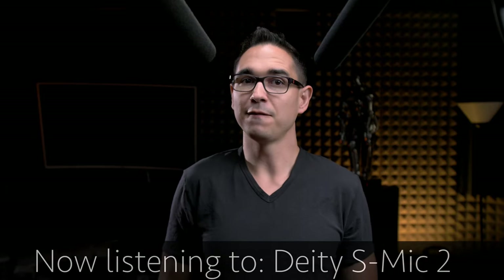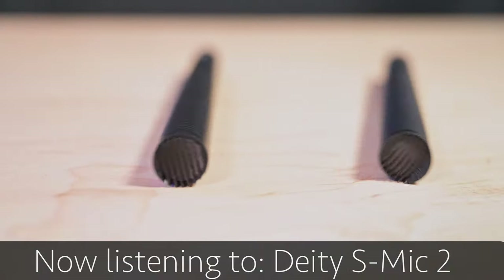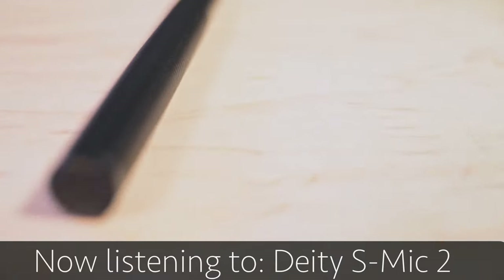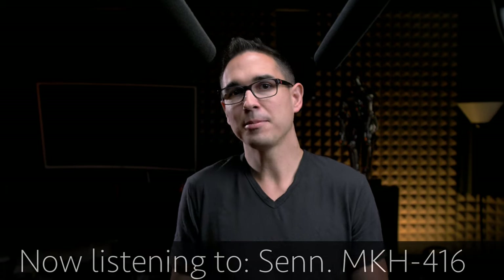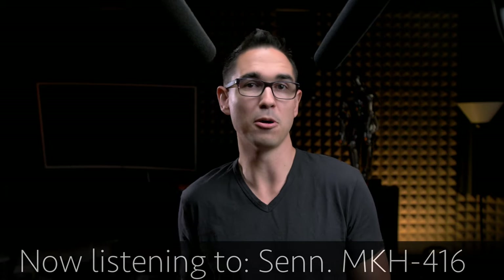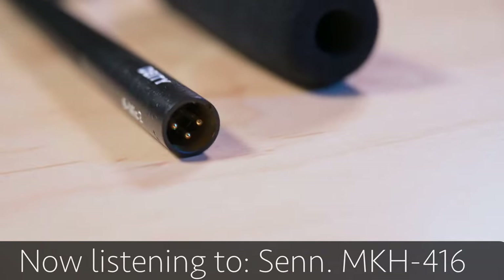Does this sound $650 better? I don't think so. If I was in the market and had to pick just one, I would probably stick with the Deity S-Mic 2, because unless you're listening to them side-by-side in a controlled environment without any audio processing, you aren't going to be able to tell which microphone is being used. They both sound similar, they both have similar pickup patterns, they both produce excellent audio, and both of them can accomplish the same job.